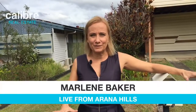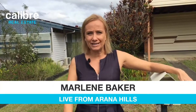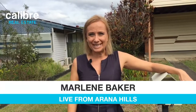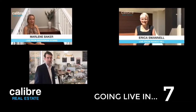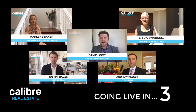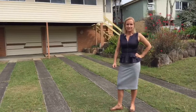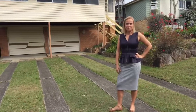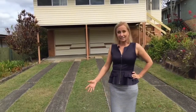Stay with us. If you've got 10 or 15 minutes, I'm going to walk you through this home that we've just got come on the market here at 27 Minto Crescent in Arana Hills. My name's Marlene Baker here at Calibre Real Estate, and I'd love to show you through this home that's just come on to the market.